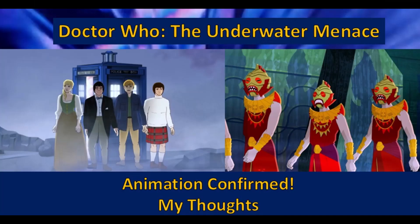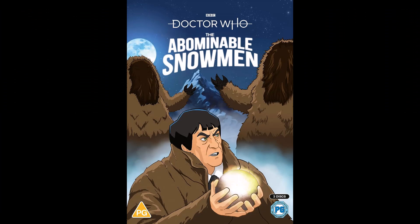Besides, I find it interesting that the colourised Smugglers clips aren't listed as a special feature for The Underwater Menace. So perhaps that's another sign that The Smugglers is going to get animated too, assuming they're ever going to release the colourised clips. But I don't see why they wouldn't. Thank god the animations are back — I know we all thought that The Abominable Snowmen last year was going to be the last one for quite a while, but I'm so glad that turned out not to be the case.